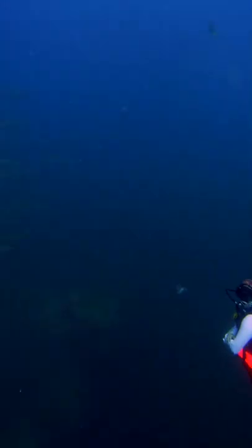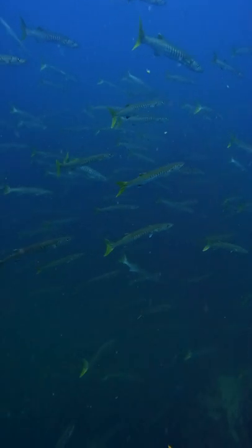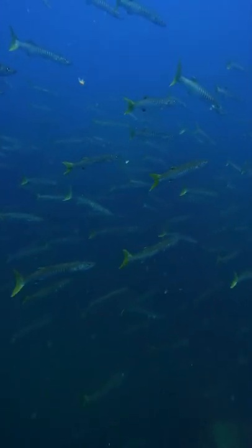Then another school of barracudas showed up, but this time it was giant yellow tail barracudas. This place is full of so many barracudas — I guess this is why they call this place Barracuda Rock.